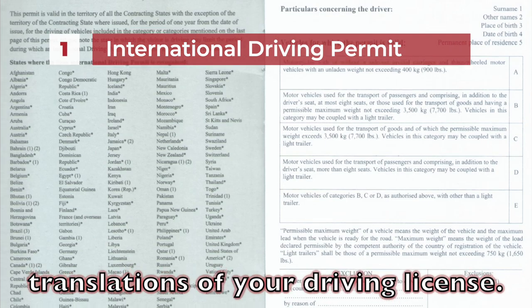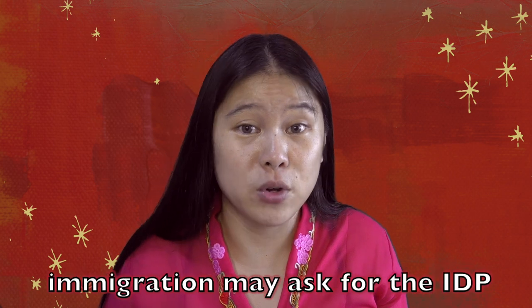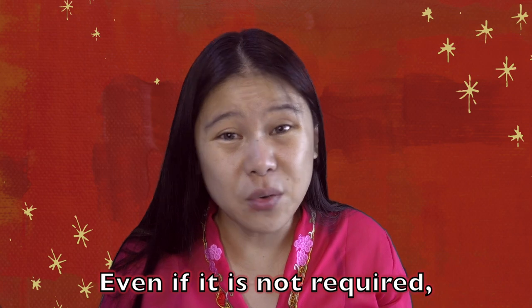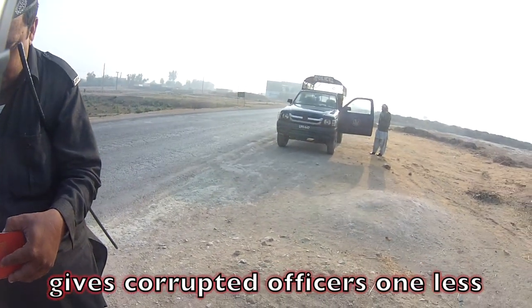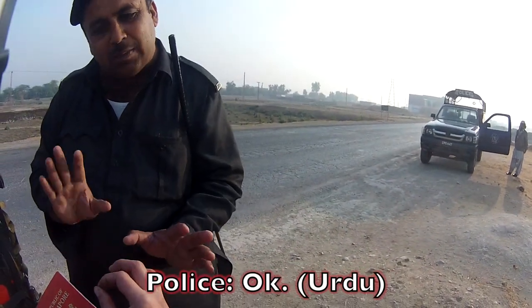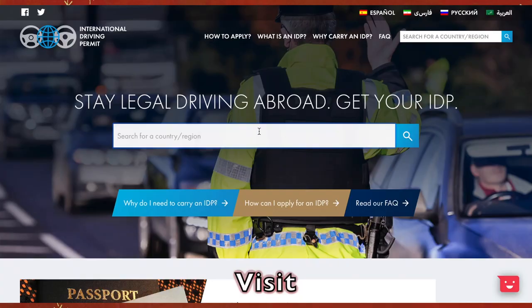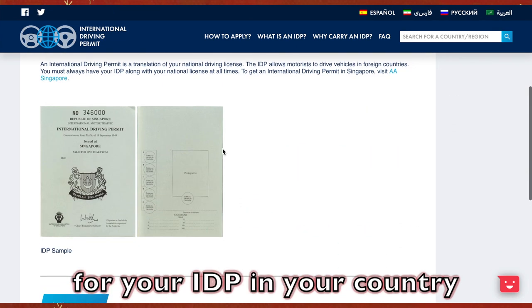It's a small booklet with translations of a driving license. Vehicle rental companies and immigration make us ask for the IDP if you plan to drive or ride as a visitor. Even if it's not required, having the IDP with you actually gives a corrupted officer one less reason to ask for a bribe. Visit internationaldrivingpermit.org to find out how you can apply for your IDP in your country.